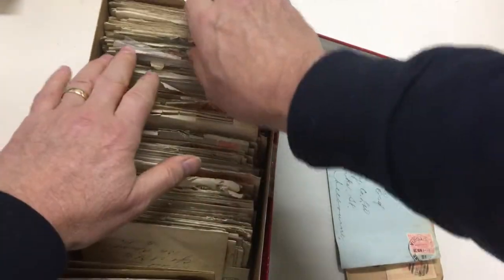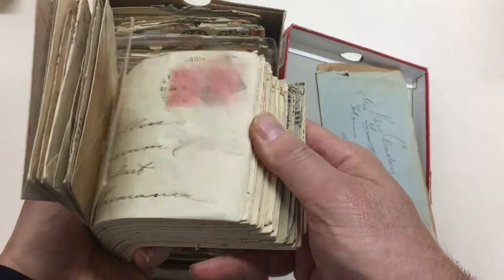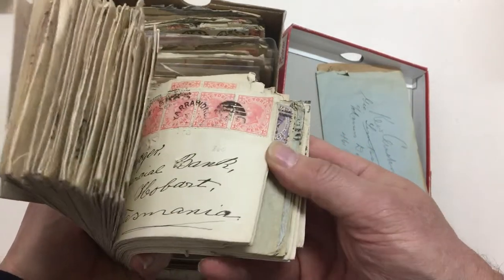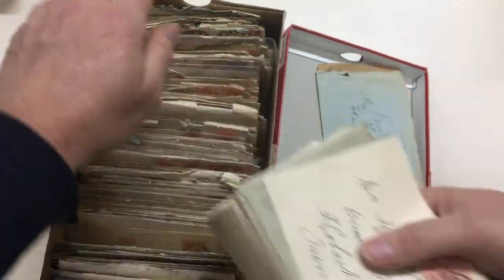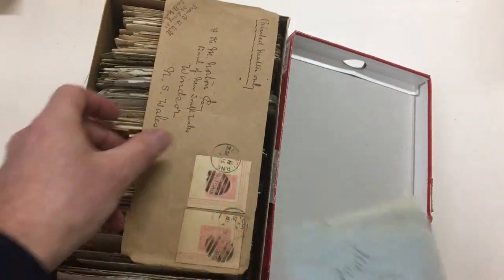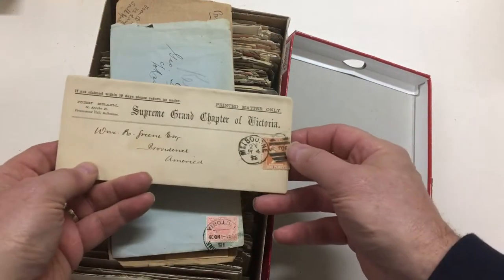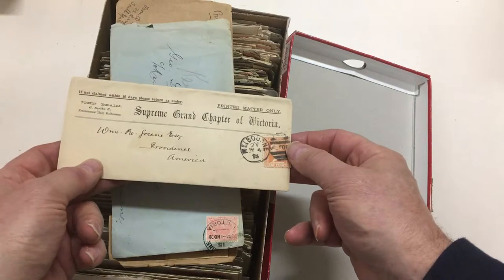Double circle types and so on. Picture postcards — take a batch from the back as well, looks like a lot of tats covers here — duplexes. Condition rather mixed, it's bound to be pickings. Some postal stationery cutouts on a David Hill envelope — it's a nice Supreme Grand Chapter of Victoria.